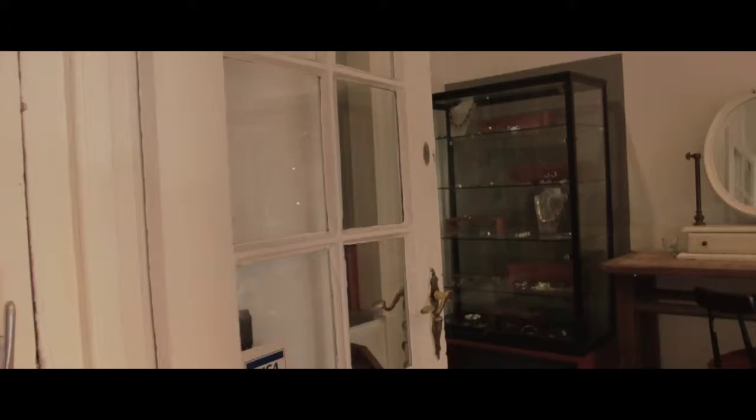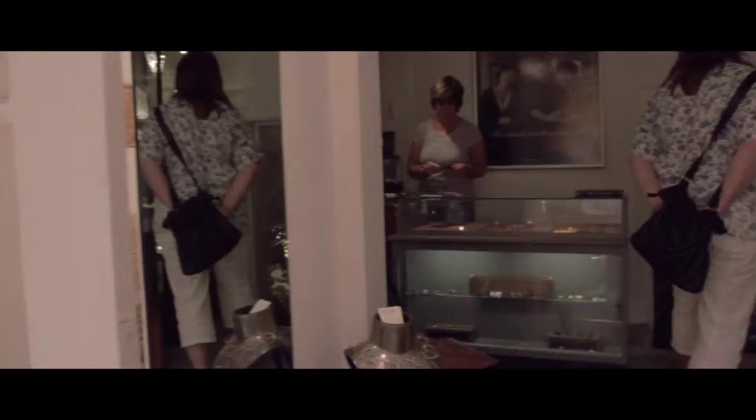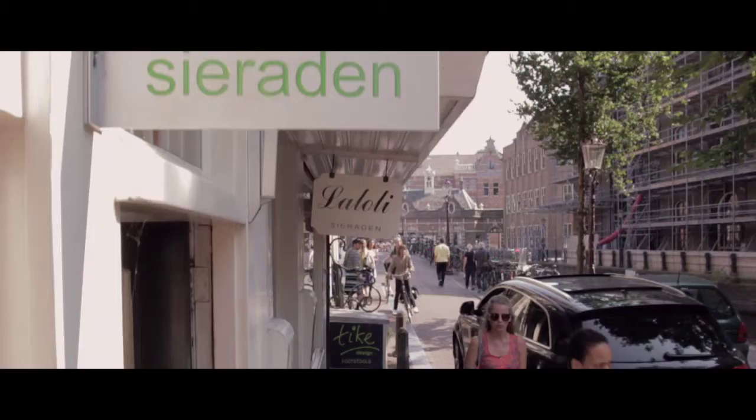The three La Loli sisters have a shop along the quaint little neighbourhood canal. They make jewellery that doesn't take itself too seriously — fun, funky, feminine, sexy and very stylish.